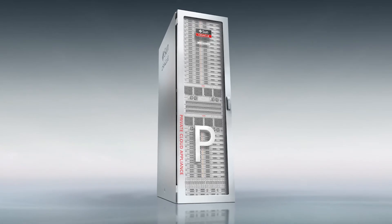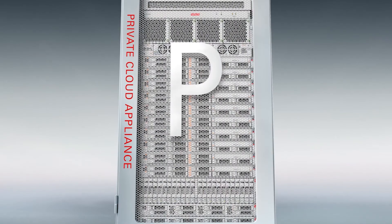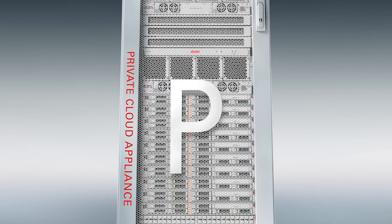By including the Exadata and the Private Cloud Appliance in our catalogue, we've provided those advanced engineered systems to our clients in a way that wasn't possible before. The biggest surprise was how simple it actually was to deploy.